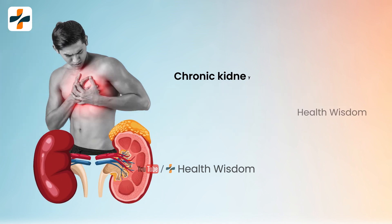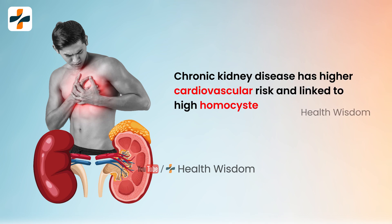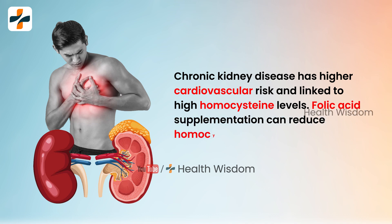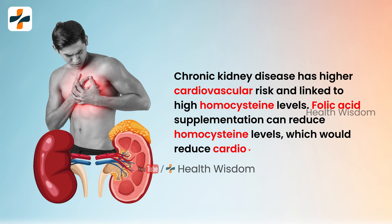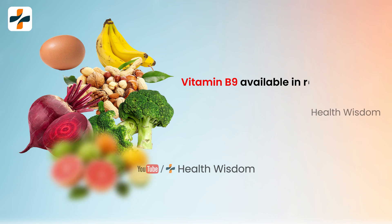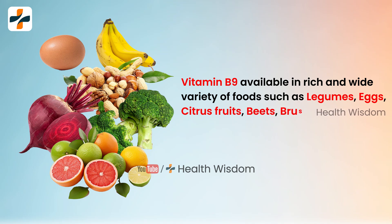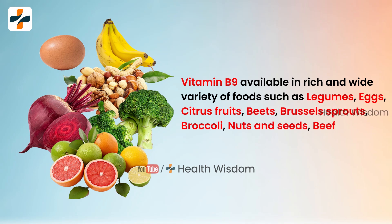Chronic kidney disease carries a higher cardiovascular risk, linked to high homocysteine levels. Folic acid supplementation can reduce homocysteine levels, which in turn would reduce cardiovascular disease risk. Vitamin B9 is available in a wide variety of foods such as legumes, eggs, citrus fruits, beets, Brussels sprouts, broccoli, nuts and seeds, beef liver, papaya, banana, and avocado.